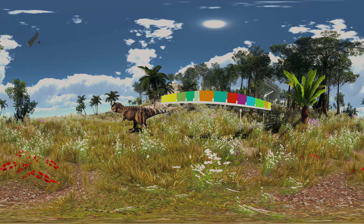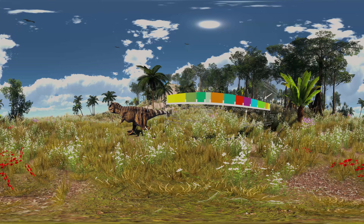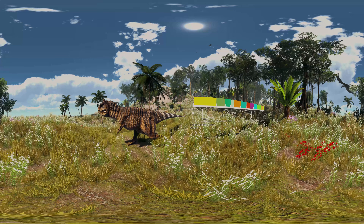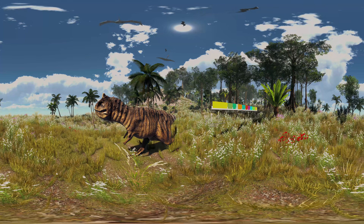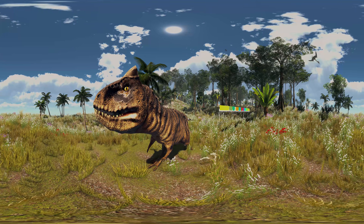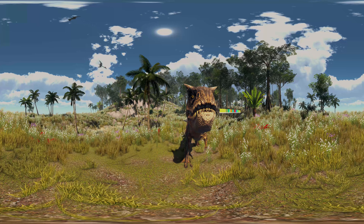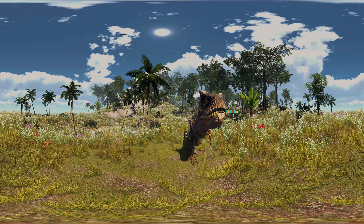Carnotaurus is a genus of a lightly built theropod dinosaur that lived in South America during the Late Cretaceous period, probably sometime between 71 and 69 million years ago. The only species is Carnotaurus sastrei, known from a single well-preserved skeleton. It is one of the best understood theropods from the Southern Hemisphere, and a derived member of the Abelisauridae — a group of large theropods that occupied the large predatorial niche in the southern landmasses of Gondwana. Within the Abelisauridae, the genus is often considered a member of the Brachyrostra, a clade of short-snouted forms restricted to South America.